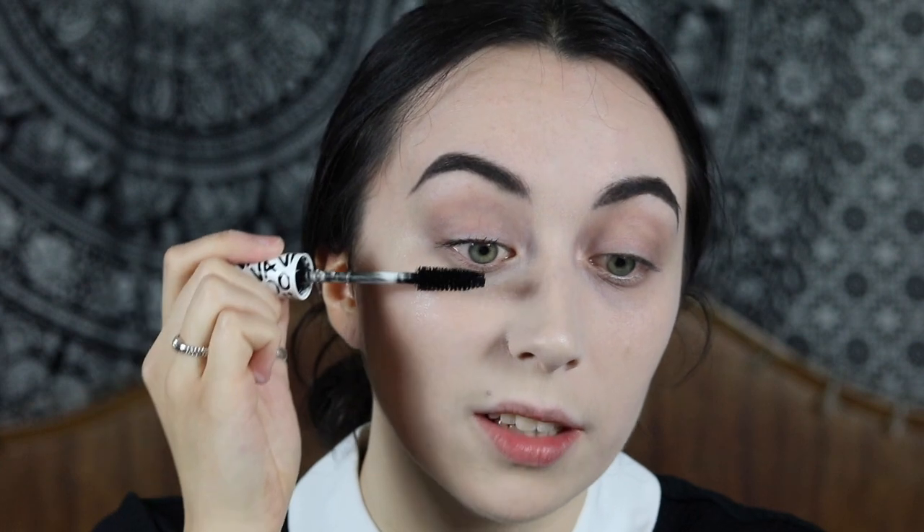The next thing you're gonna do is put your mascara on — this one is by 17. I wouldn't wear eyelashes for Wednesday to be honest, I don't think it needs it. I don't even put a lot of mascara on, I just keep it very very simple.